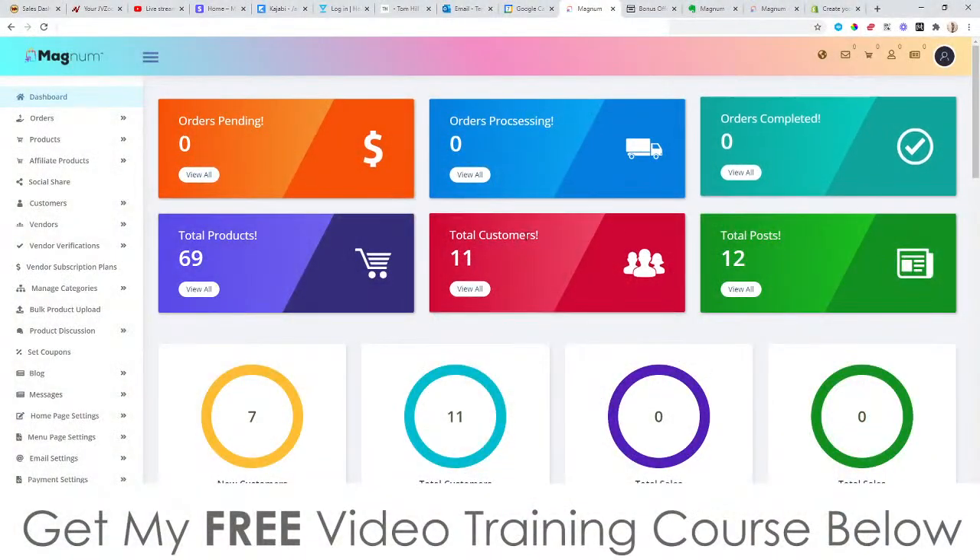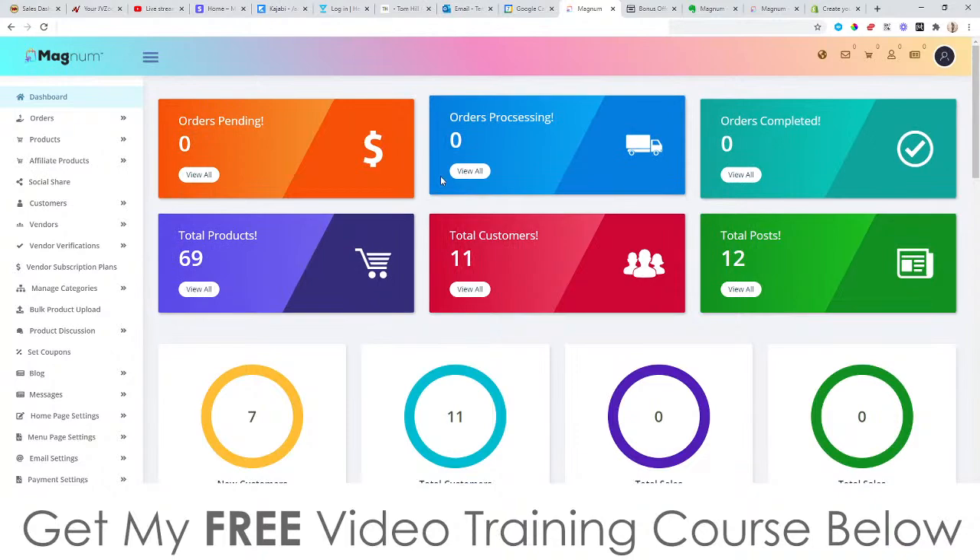Hey, what's going on everyone, it's Jono here from Jono-Armson.com. Welcome to my Magnum review. I'm here inside the members area of Magnum and during this video I'm going to give you a demo of exactly what this does in a nutshell.